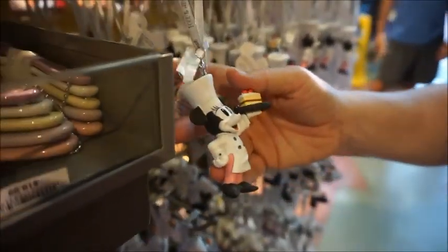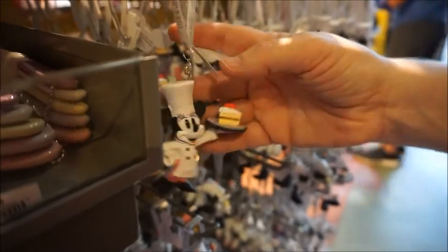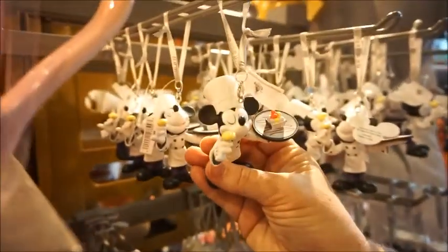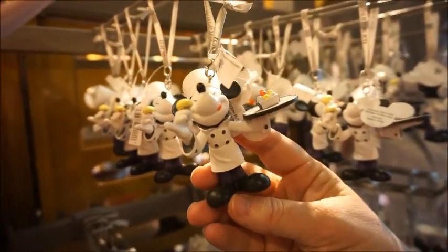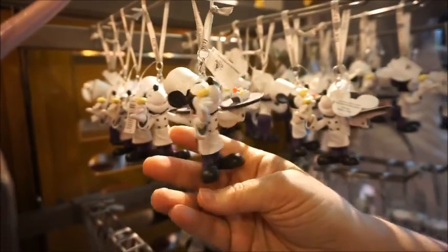We have Minnie — she is $21.99. I want her and her cake! And then right above we have Mickey. Oh my goodness — he's giving you one. I think that's a cupcake. So cute, love it!